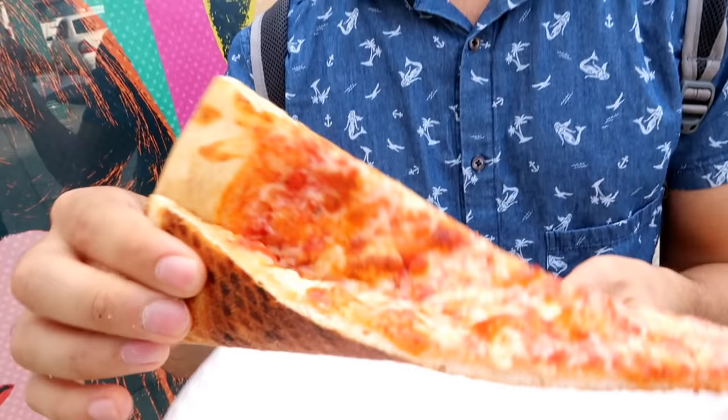This one kind of reminds me of like a high school cafeteria style pizza. A little greasy, thickness is okay. Crunchy, but a little heavy on the cheese. I'm going to go with 2 out of 5 on this one. Nothing special, but again, for a dollar — get in, get out.